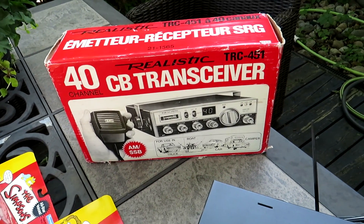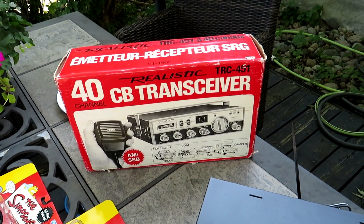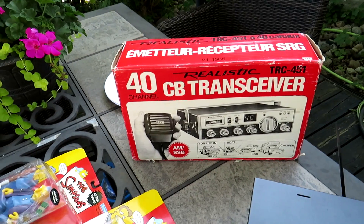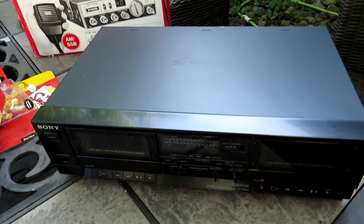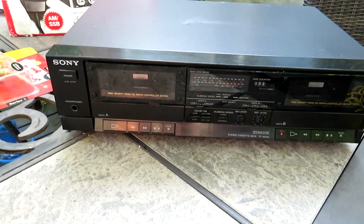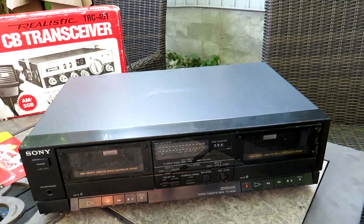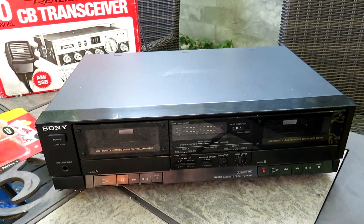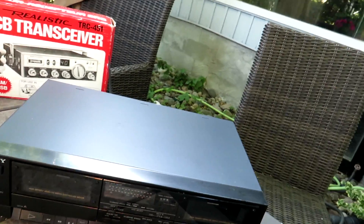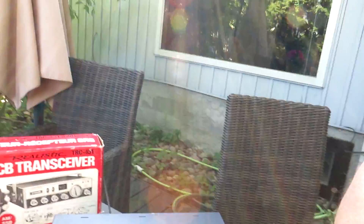I asked him if he had anything else — old vintage receivers, cassette decks, things like that. He said he had a double cassette deck in the basement and brought out this Sony — model number TCW-345. This thing works perfectly, got a few scratches but basically never used. I offered him $10, he said $15, I said sold. I'll probably get $69 for it and pair it off with some blank cassettes.